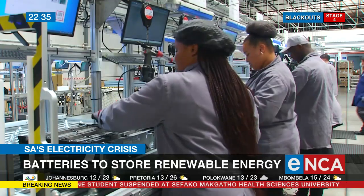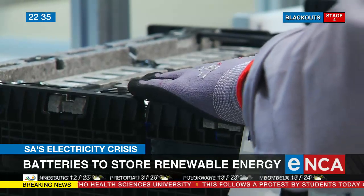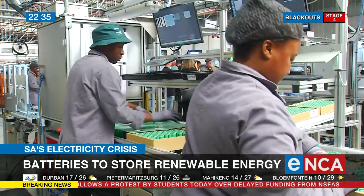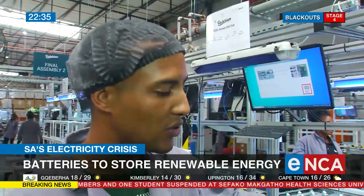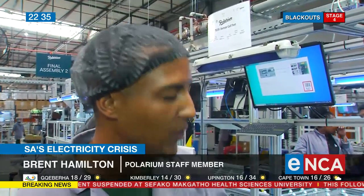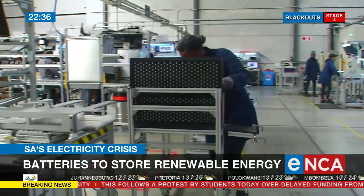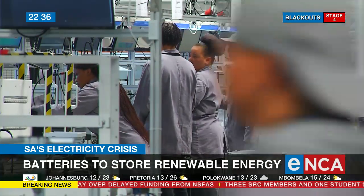Herbert says in less than a year they were able to manufacture 15,000 batteries, and that number is increasing. Eighty percent of the batteries produced here are exported. They have around 100 staff members, and most are trained on the job. Herbert says there are enough people in the industry in South Africa who are willing to help, and most are willing to invest in renewable energy and energy storage.